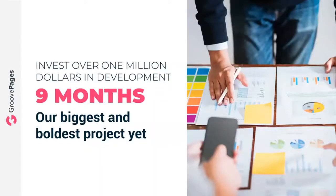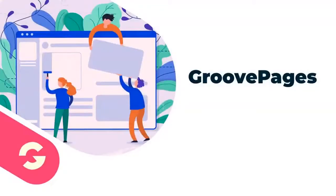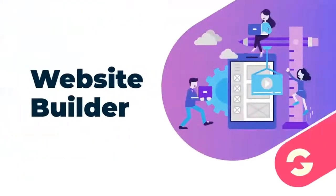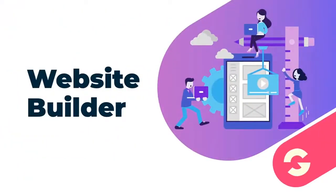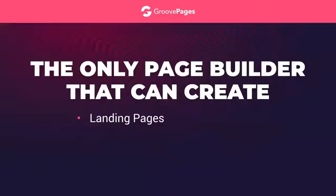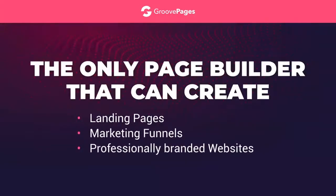GroovePages is a cutting-edge drag-and-drop landing page builder — but it's also a website builder. Even more than that, it's a high-converting, money-making marketing funnel builder. That's right, GroovePages is the only builder that will create landing pages, marketing funnels, and professionally branded websites with full navigation.